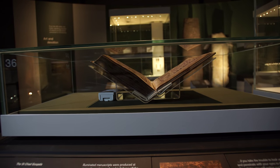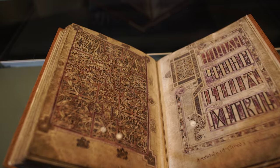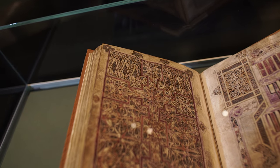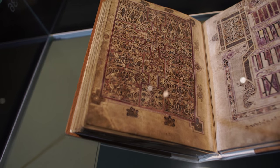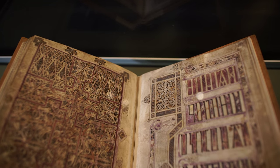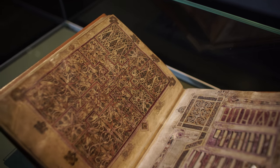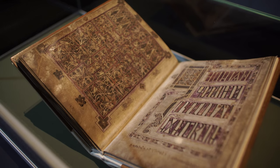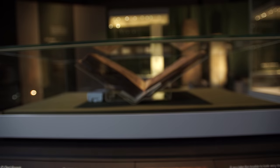My favourite object in the exhibition has to be the St Chad Gospels, and this is on loan to us from Lichfield Cathedral. We're very privileged to have it here because it's still very much part of the cathedral life there. It's a beautiful eighth-century manuscript that has been intricately painted and designed with these swirling beasts and interlaced birds. I always imagine monks sitting in the scriptorium with no electric lights, no pens, spending hours and hours drawing these amazing designs that would have been an act of devotion in themselves.